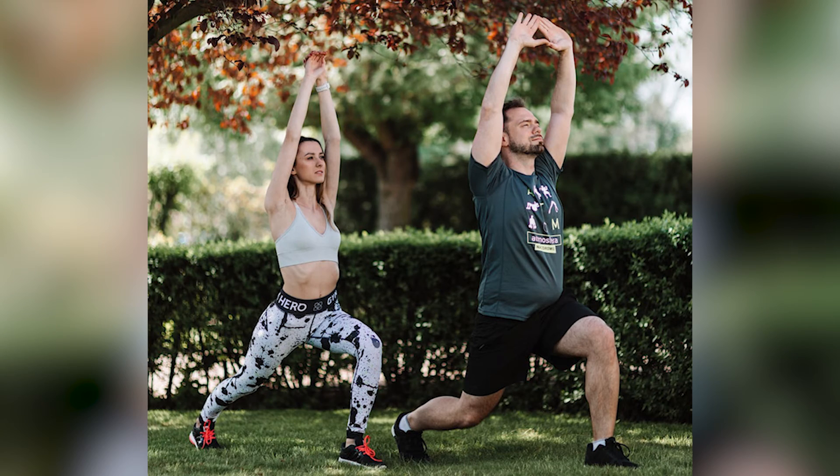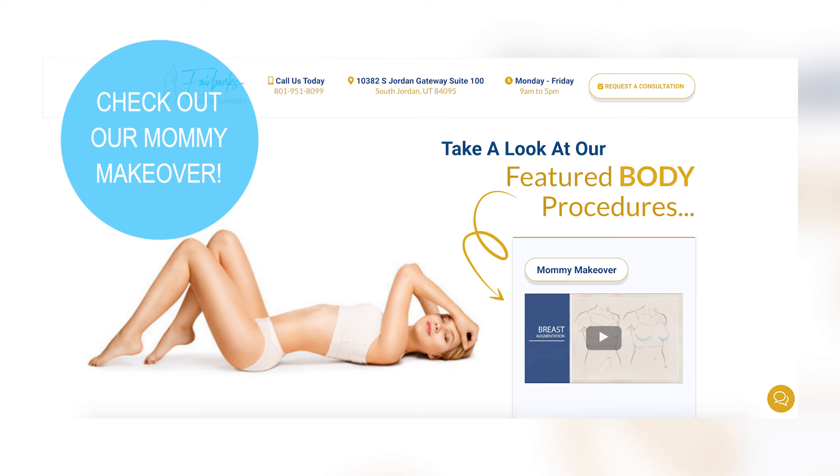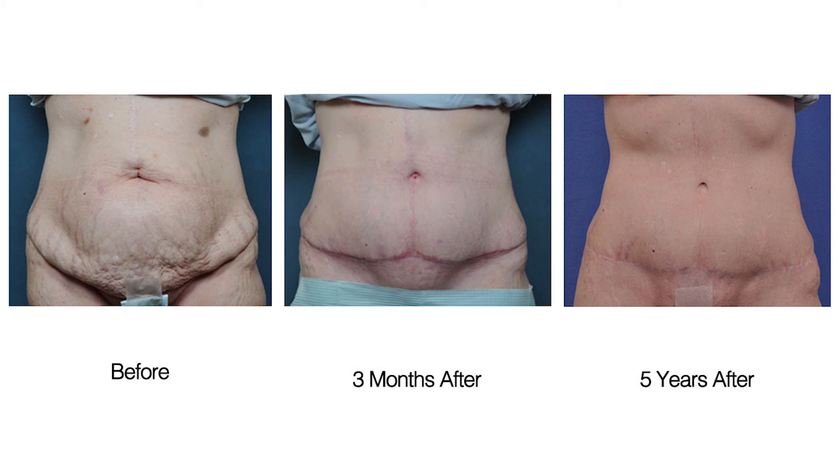The tummy tucks we do for men — also known as abdominoplasty — are typically for men who've lost a lot of weight and have excess skin that's hanging over. One of the other keys about a tummy tuck is not only having a good scar that's pretty well hidden, but also making the belly button look like a belly button, giving a more natural appearance.